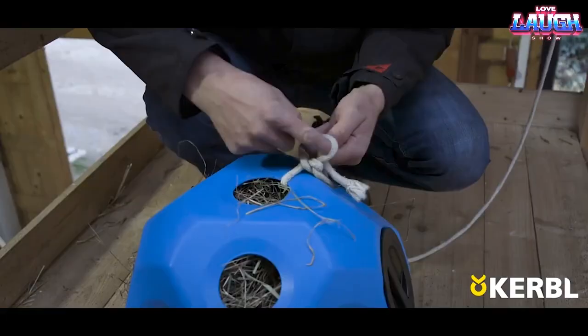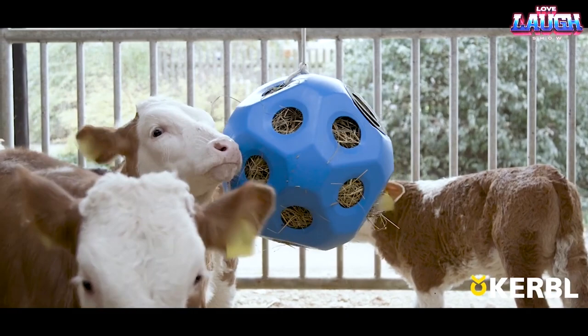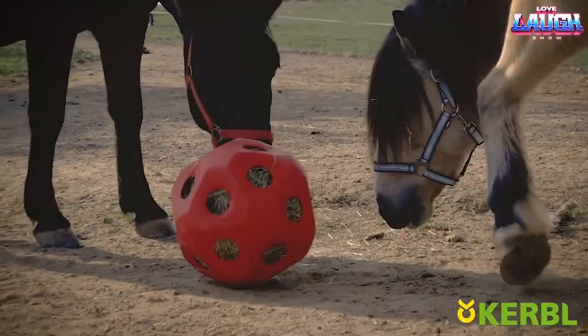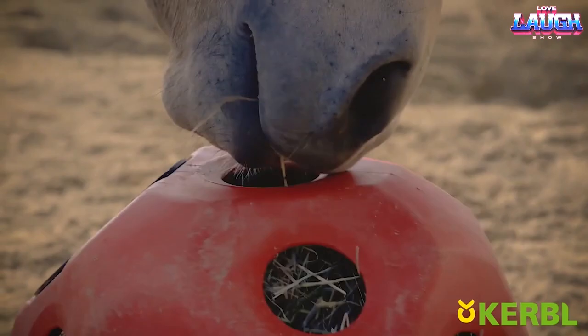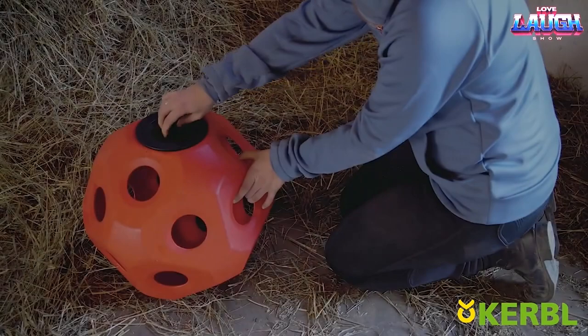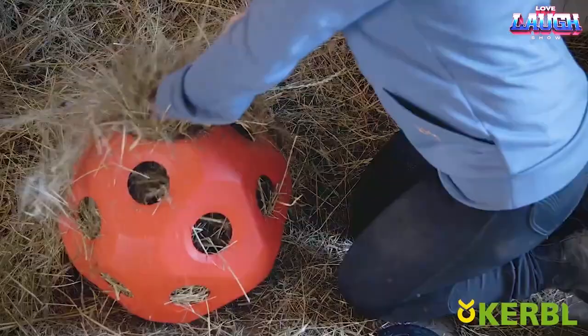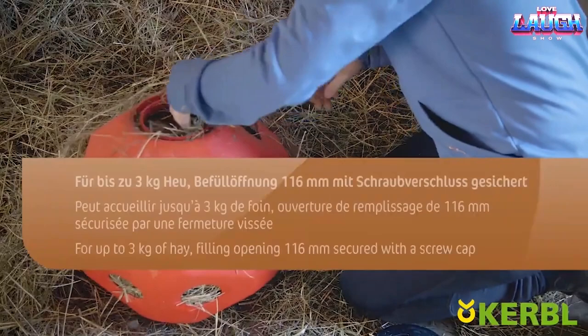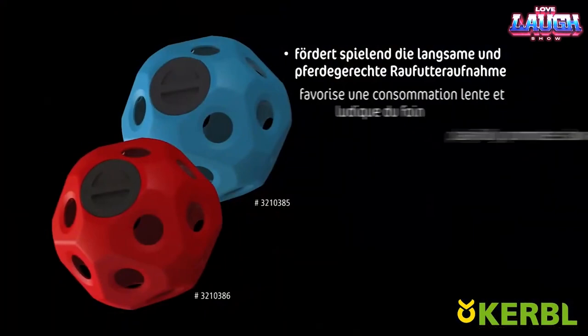The Hue Boy is a toy designed to provide amusement for livestock. Like all living creatures, animals also have a need for entertainment. However, their lives can often be monotonous, leading to built-up energy and potentially disruptive behavior. The Hue Boy, developed by Kerbal, a renowned German brand, offers a solution by allowing animals to release their energy in a harmless and engaging way. It consists of a ball that can be filled with hay, accommodating up to 3 kilograms of food. The animal's task is to eat the hay through small holes in the ball. It can be hung from a rope or placed on the ground, entertaining animals for hours and diverting their energy towards productive activities.